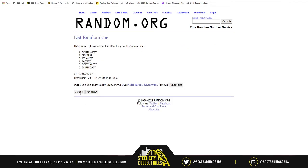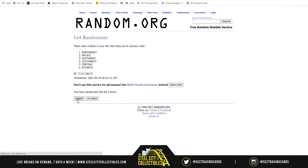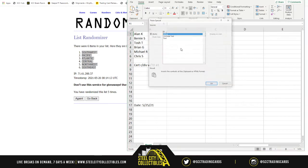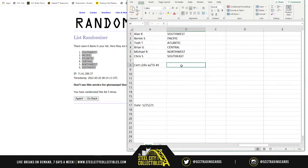Randomizing the divisions list five times: one, two, three, four, and five. Southwest on top, Southeast on bottom. Pairings: Allen gets Southwest, Bernie gets Pacific, Tosh gets Atlantic, Brian gets Central, Michael gets Northwest, Chris gets Southeast.